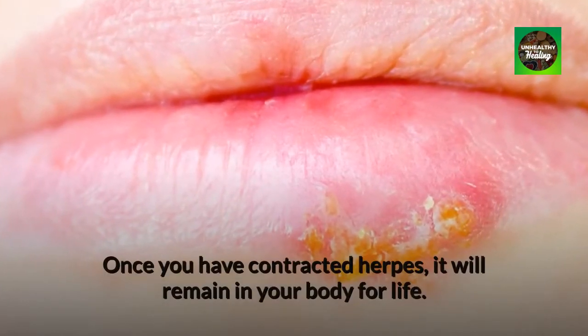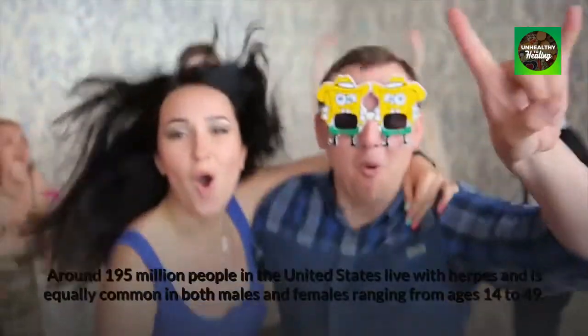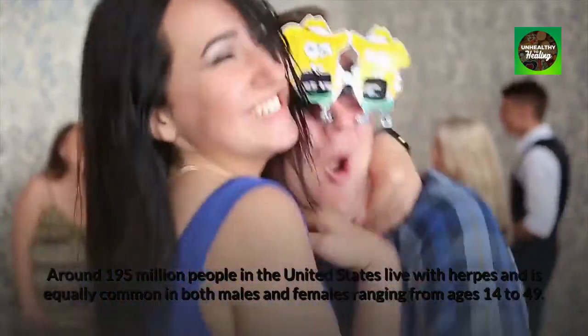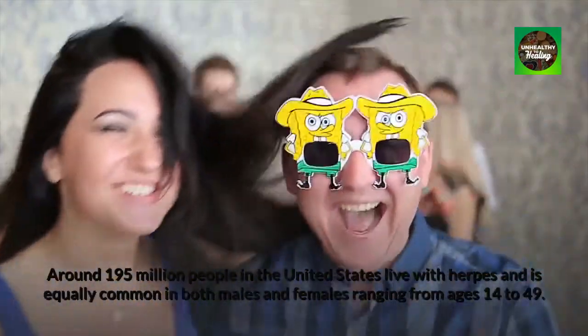Once you have contracted herpes, it will remain in your body for life. Around 195 million people in the United States live with herpes, and it is equally common in both males and females ranging from ages 14 to 49.